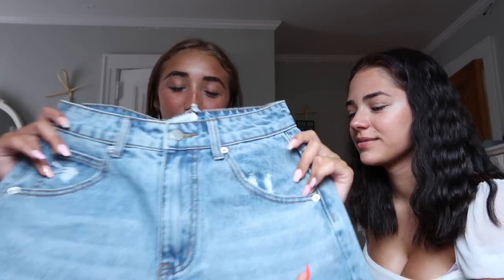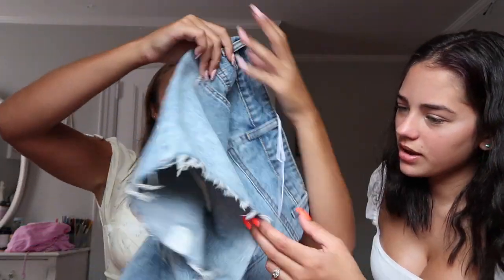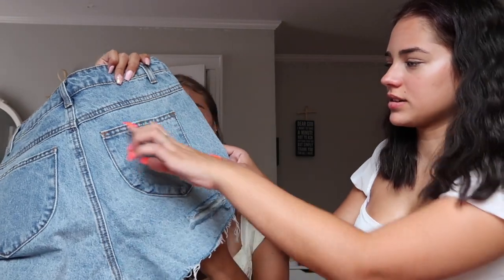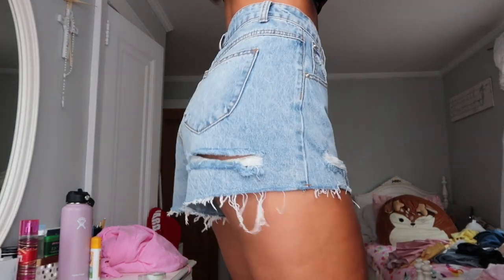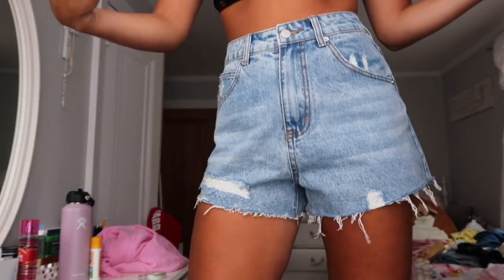I got these plain blue jean shorts with a few rips in them — really cute. Oh my gosh, I didn't know it had a little butt rip! I'm so happy about that. I really wanted jeans with the butt rip to be a trendy little hoe, and now I got them. I like the way the pockets are in the back. They look like a really nice staple pair of jeans. I can't wait to wear them — I needed new jean shorts.